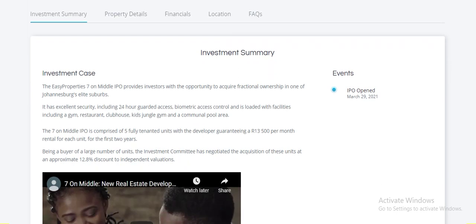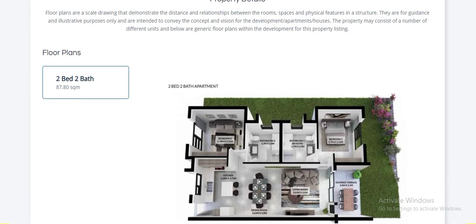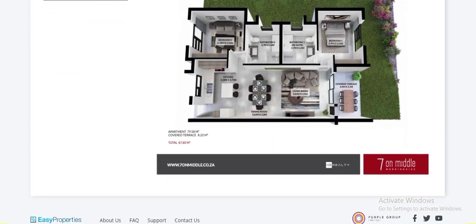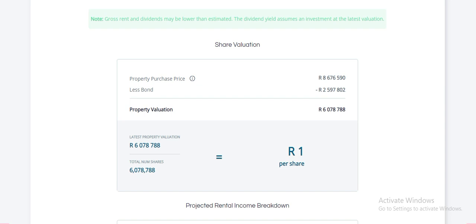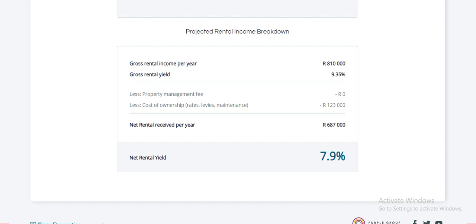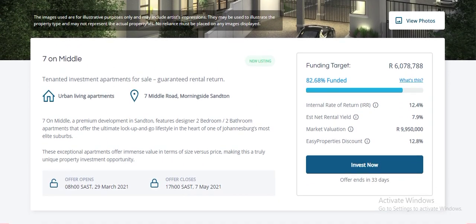Then they give you the investment summary — property details you're not going to find in a REIT even if you go to the company and ask. You see exactly what you're getting into: the financials, purchase price less bond, property valuation, one rand per share — so if you put in five thousand rand you get five thousand shares. They show you the expected gross income per year and the expected yield. If you don't know what yield is, comment below.